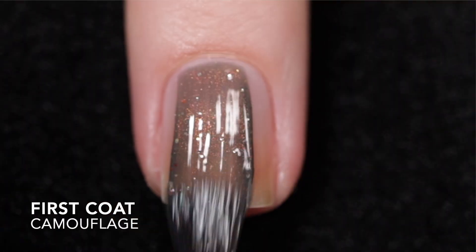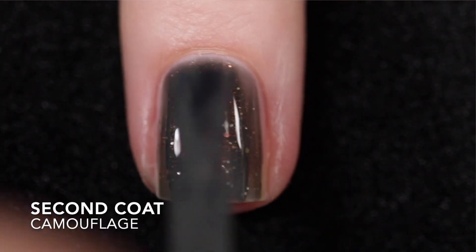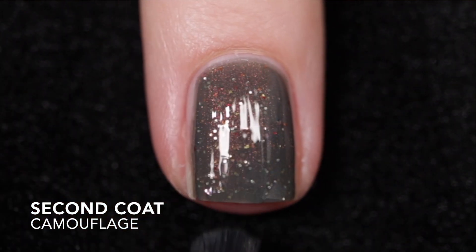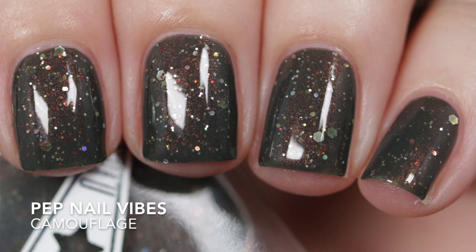And the last one is Camouflage. This is described as a hunter green with a copper to orange shift, copper micro glitters, and silver hollow and iridescent glitters. The formula is thick but again in that jelly way, easy to control. I got it opaque in two coats. It does need top coat to smooth things out and add some shine, and again it's going to be difficult to remove.